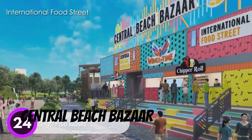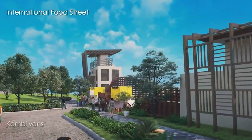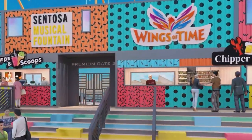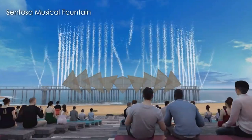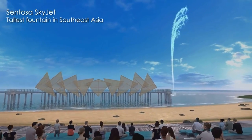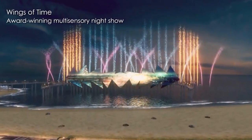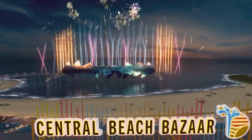Number 24: Central Beach Bazaar. Central Beach Bazaar is a perfect way to spend your day at Sentosa's beaches. With the return of the iconic Sentosa Musical Fountain and the addition of the tallest fountain in Southeast Asia, Central Beach Bazaar offers a carnival beach experience like no other. With over 350 retail and food outlets, there is something for everyone. Be sure to catch performances by local and international acts that take the stage daily.